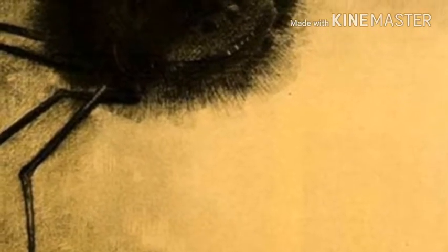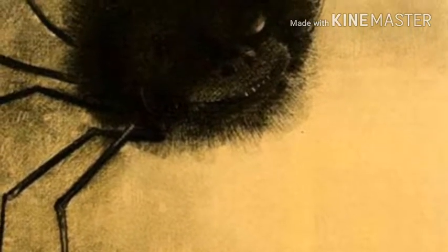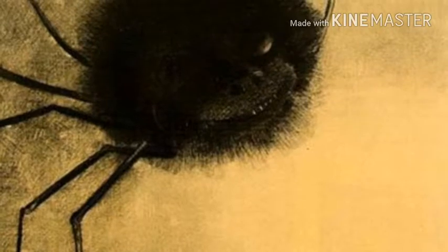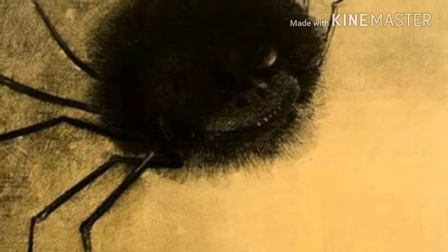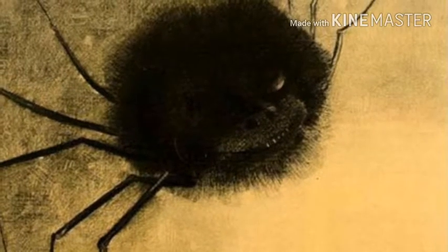Number 5: Odilon Redon, Smiling Spider. If you're arachnophobic or just generally not a fan of small, many-legged critters, you might want to avoid some of Odilon Redon's works. This is just one of a couple of paintings displaying the emotions of a weirdly human-faced spider.